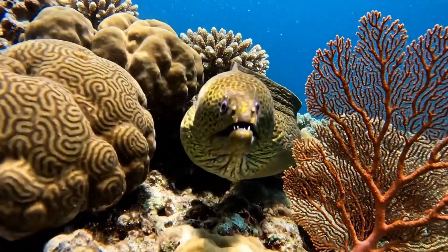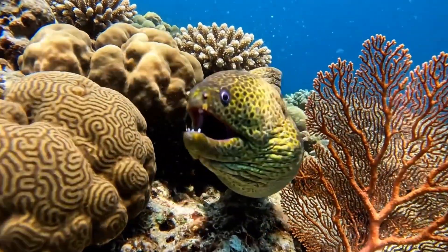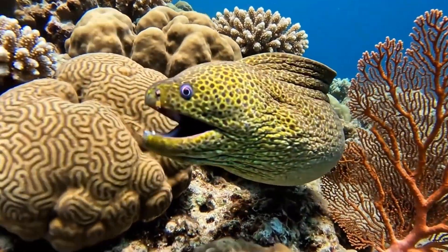This moray eel hides in coral caves. It's green and bites fast when threatened.